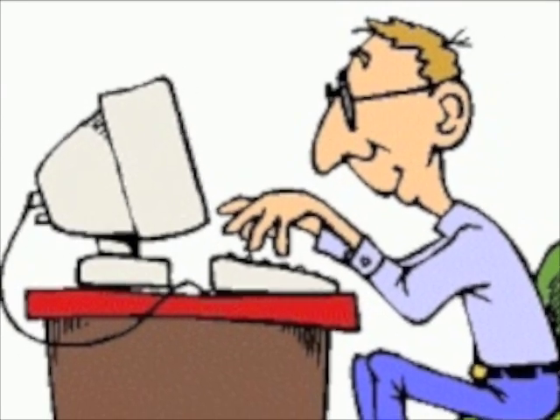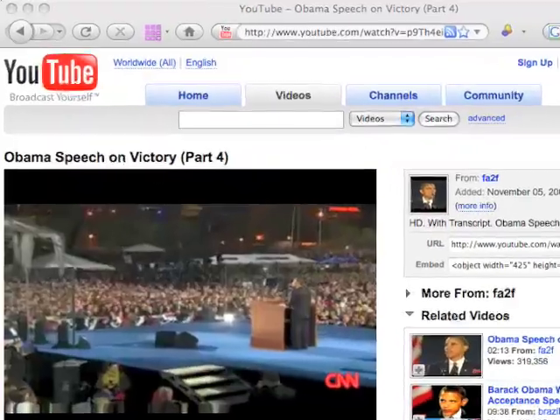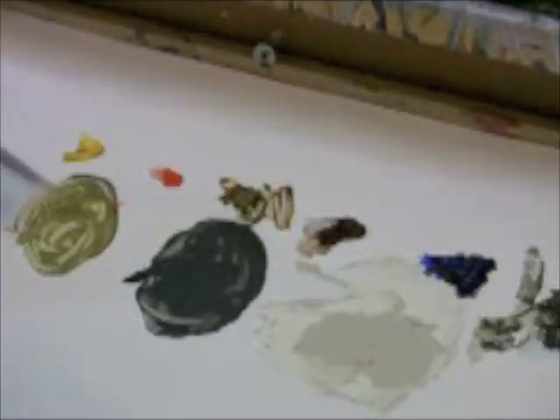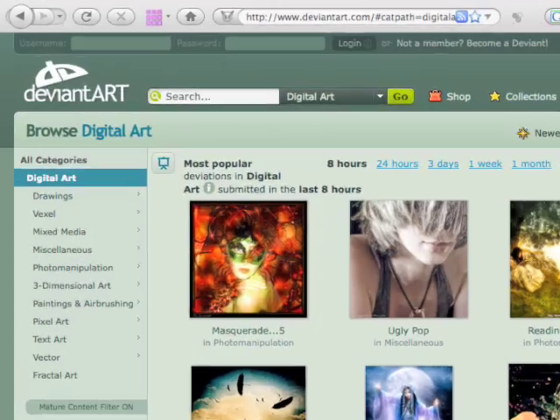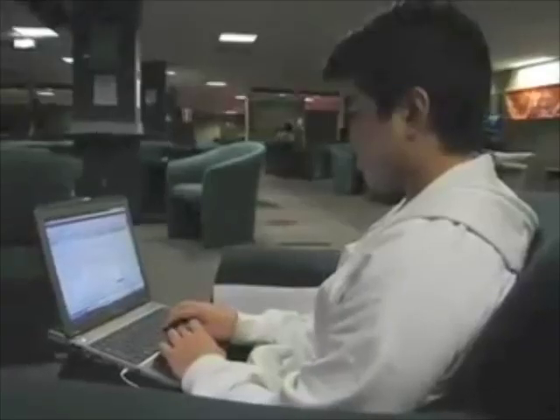The Internet is a great place for sharing all kinds of things, like music, and movies, and photographs. So when it comes to promoting your artwork, there's plenty of websites and blogs where you can upload and share whatever you want with the online world.